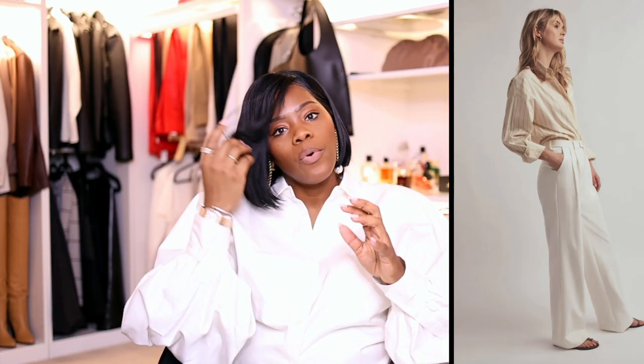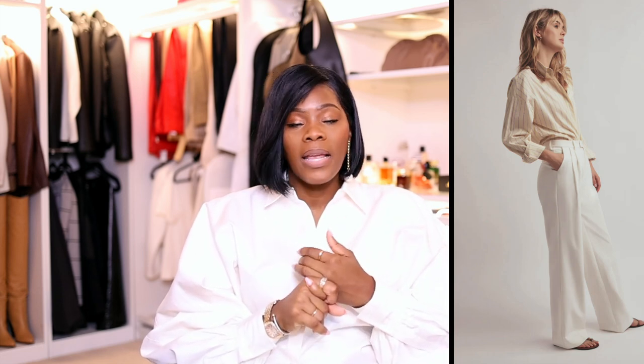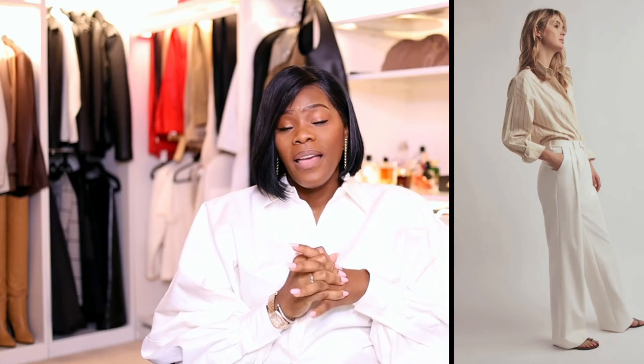The fifth thing every woman in her 40s should own is a great pair of wide-leg trousers. For tall girls, check out Favorite Daughter or Banana Republic — they carry 35 to 36-inch inseams, so don't sleep on your local stores. Do your research before you go shopping so you don't get frustrated. Go directly to the stores that carry your sizes and find those longer inseams.